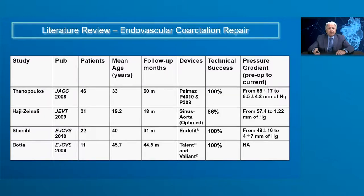The literature review related to endovascular coarctation repair from various centers shows that various devices have been used, from the Palmaz stent to newer generation balloon-expandable or self-expandable stents. Follow-up ranged from 18 to 60 months and patient age ranged from 19 to 46 years. The technical success rate was very high in most studies, close to 100%, with a dramatic reduction in pressure gradients — typically from 50 mmHg or higher down to 6–16 mmHg after the procedure.